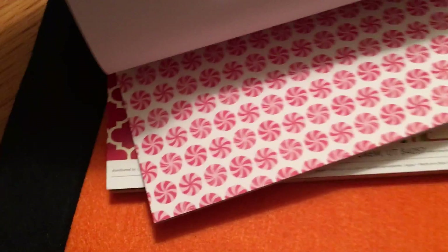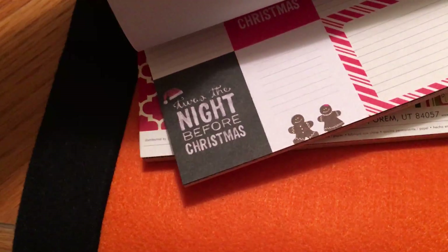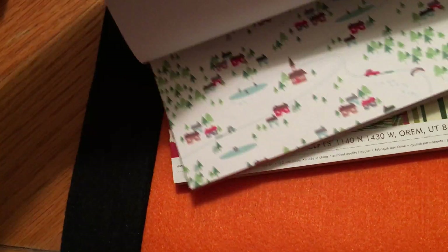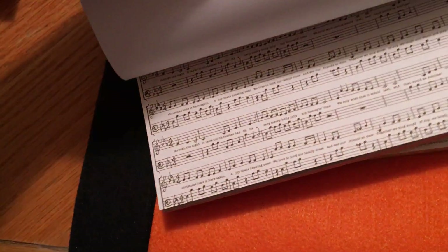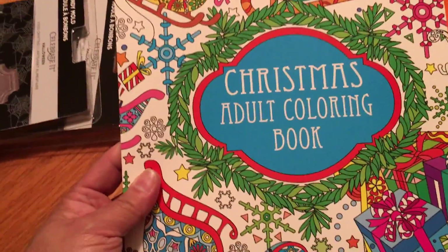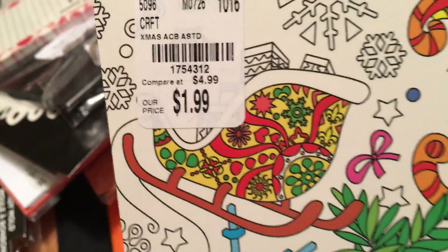They're very pretty. I know I have a ton of Christmas paper because about two years ago Michaels had a lot on clearance and I stocked up. This one was $2.99 as well. Then at the register I noticed Christmas adult coloring books — there was a stack of about 30 of them. They're only $1.99 and pretty thick.